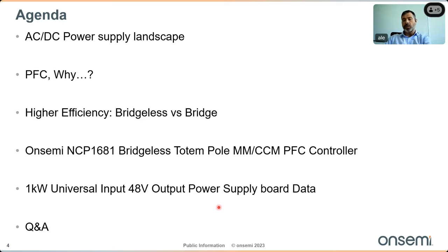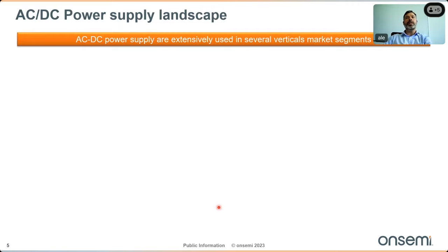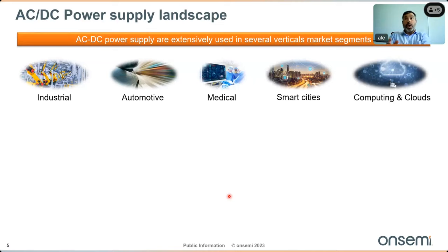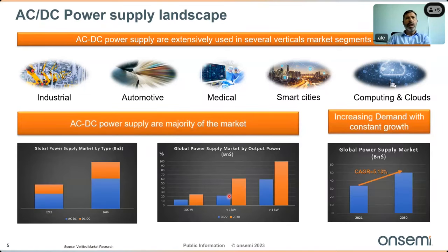AC/DC power supplies are extensively used in several markets including industrial, automotive, medical, smart cities, and cloud. The growing adoption of wide bandgap devices such as gallium nitride (GaN) and silicon carbide (SiC) has directly impacted the expansion of the AC/DC power supply market. AC/DC power supplies still represent the major power supply product type, accounting for around 65 percent of market revenue in 2021.